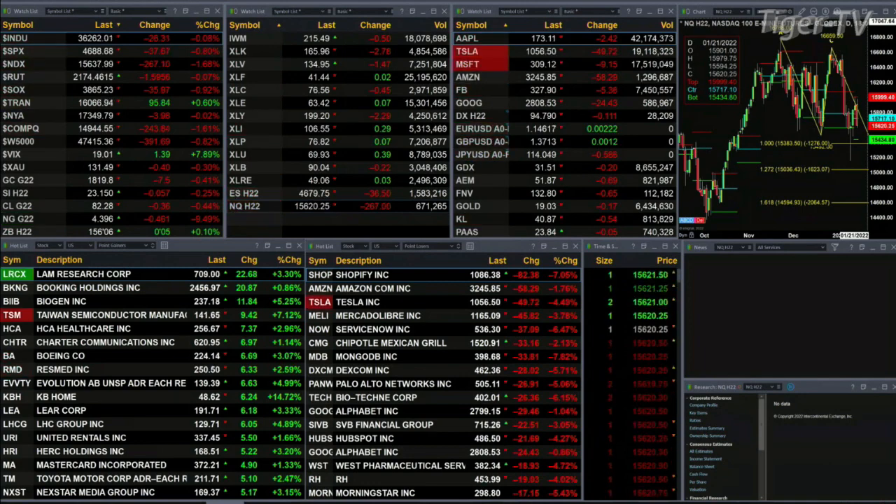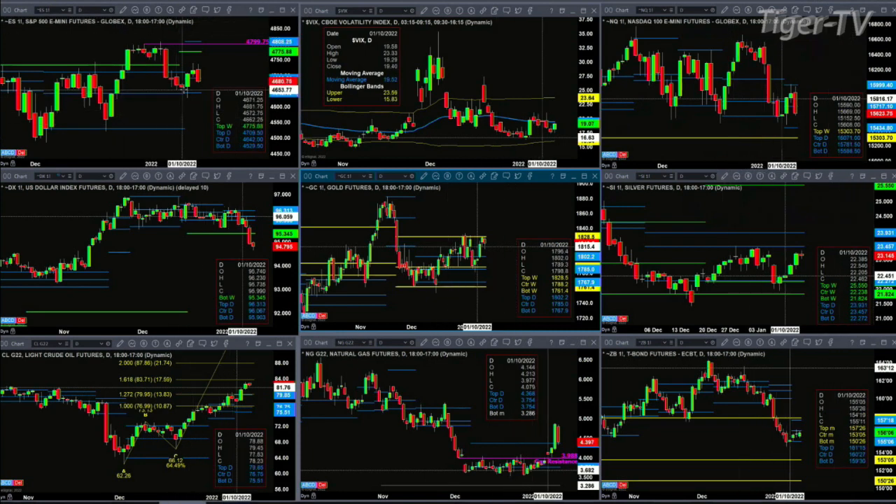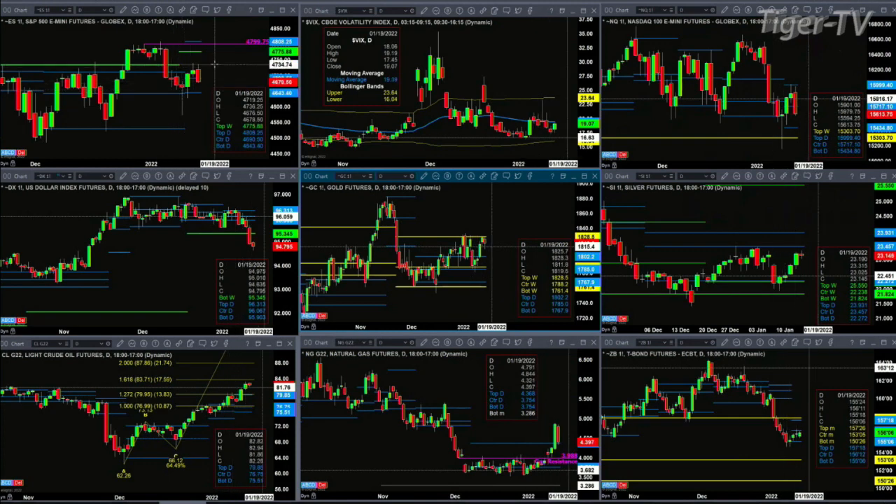Let's take a look at our nine-panel market update chart. Beginning with the ES mini — yesterday was a test and rejection of its oscillator and change line. Right now price is pulling back into a prior swing point from the trading day of January 10th during the Trader's Ed show.